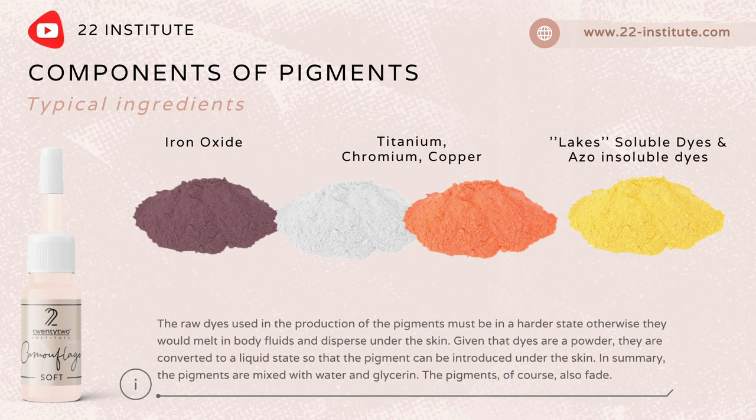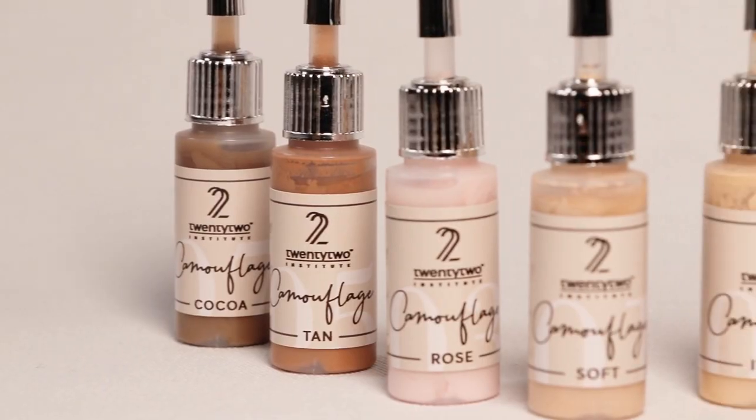The raw dyes used in the production of the pigments must be in a harder state; otherwise they would melt in body fluids and disperse under the skin. Given the dyes are a powder, they are converted to a liquid state so that the pigment can be introduced under the skin. In summary, the pigments are mixed with water and glycerine. The pigments, of course, also fade.